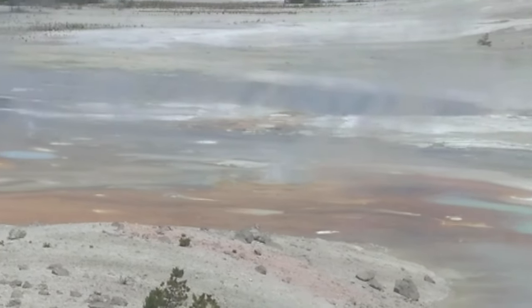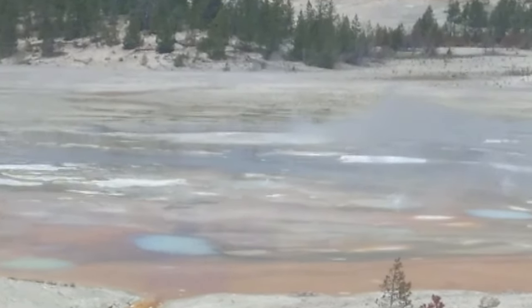Porcelain Springs constantly changes. It may be full of water from new springs or geysers, or it could be dry and quiet. Patches of brilliant blue are salts containing sulfur, arsenic, and boron.